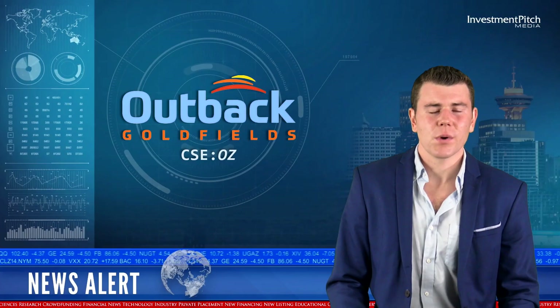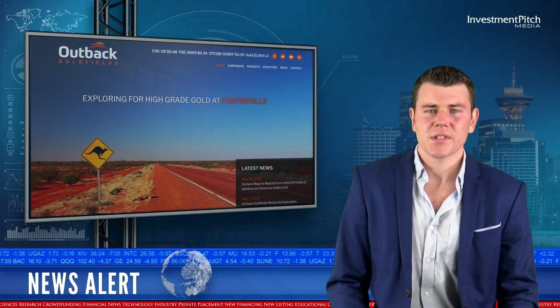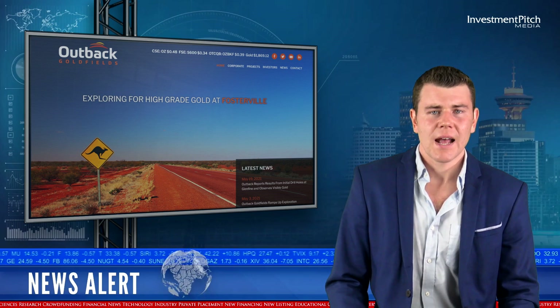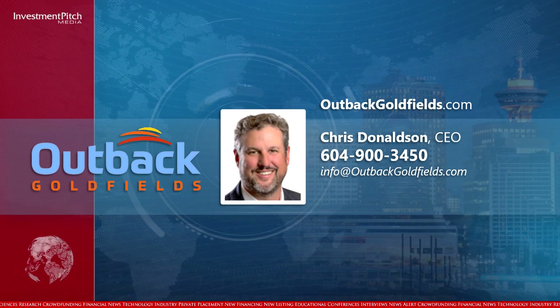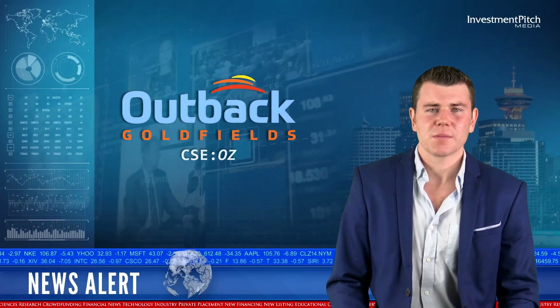The shares are trading at 48.5 cents. For more information, please visit the company's website at outbackgoldfields.com, contact Investor Relations at 604-900-3450, or email info at outbackgoldfields.com. I'm Ashton Addison for Investmentpitch Media.